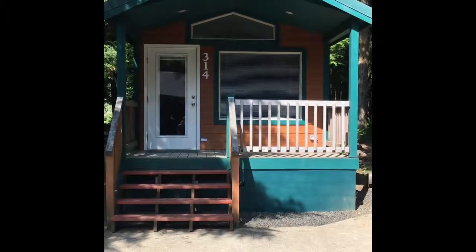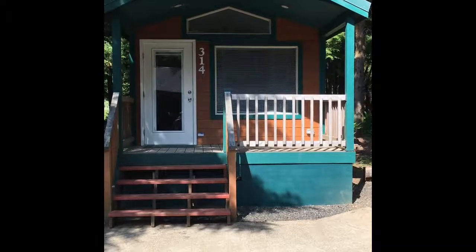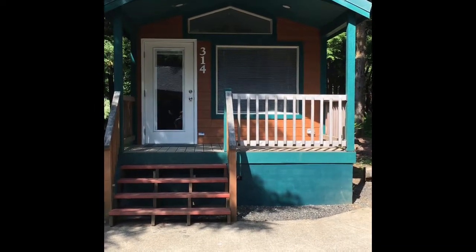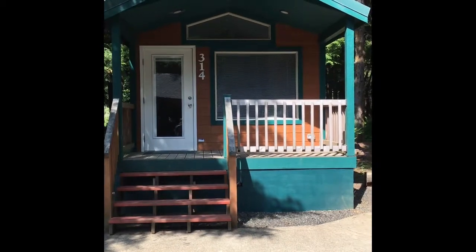Hello everyone and welcome to Many Adventures of CathCath. I'm reviewing the K&M Ocean Breeze rental cabin number 314. This is one of the newer units, and it's also the only unit that sleeps six.